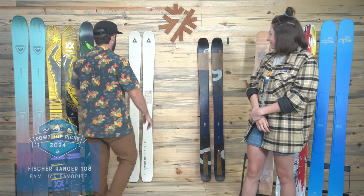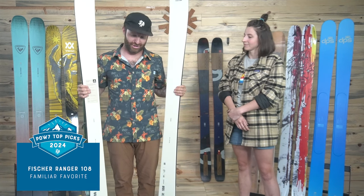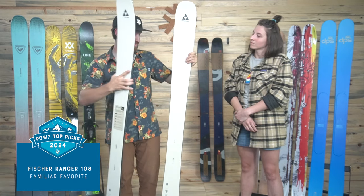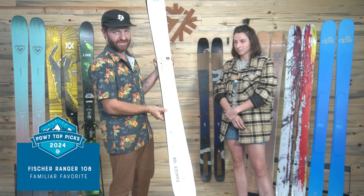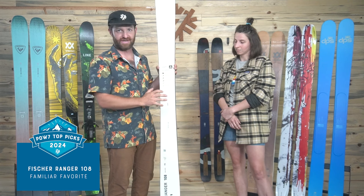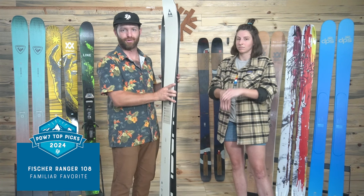The first ski we're going to talk about is not new for 2024, but it is definitely a favorite that our staffers really enjoyed at our 2024 ski test. This is the Fischer Ranger 108, debuted two years ago when Fischer redid the Ranger collection. The 108 is my favorite ski in the collection. You've got shaped metal — shaped TI — under your foot. It's a trend in skis where you can kind of see where the metal laminate is, giving you a nice sturdy feel underfoot, some energy and torsional rigidity.